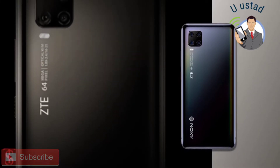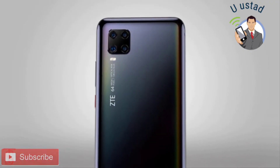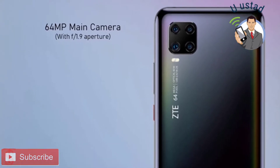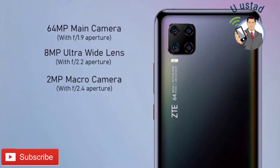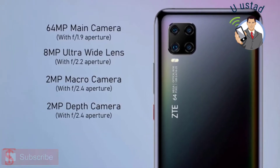As per the camera, the ZTE Axon 11 5G supports a quad camera setup on the rear, which includes a 64MP main camera with f/1.9 aperture, plus an 8MP ultra-wide angle lens with 120-degree field of view, plus a 2MP macro lens and a 2MP depth sensor with f/2.4 aperture.